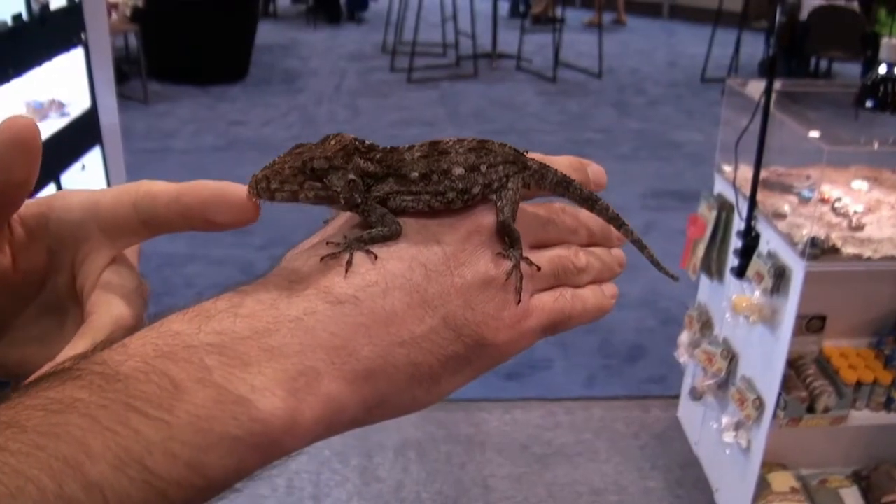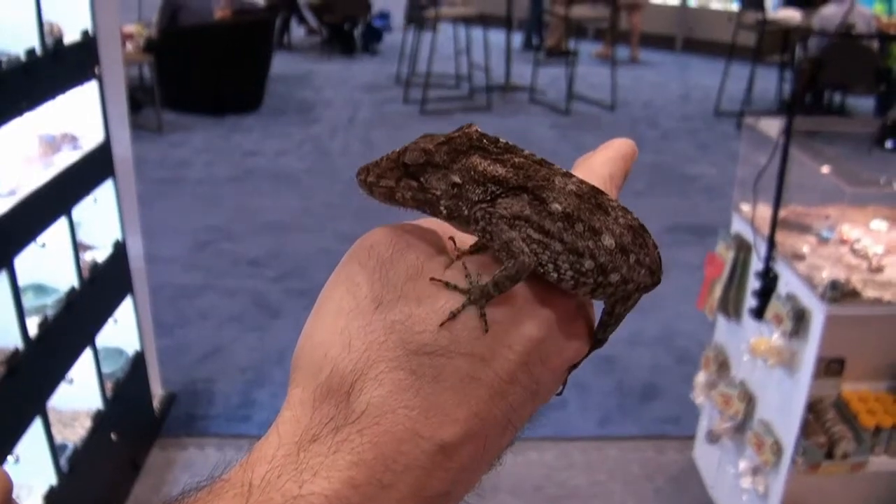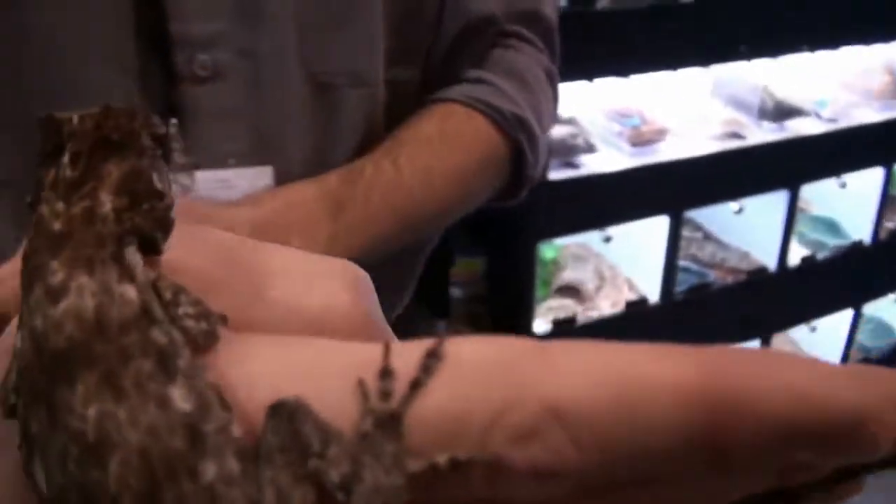Hey, I'm Stephen the Vegan Pet Man from Big Apple Pet Supply. So what you're looking at here is a Cuban false chameleon. They're not really chameleons, and that's why they're called false chameleons. They are lizards, of course.